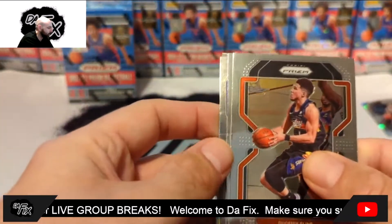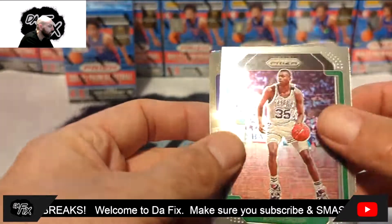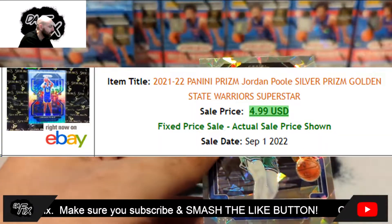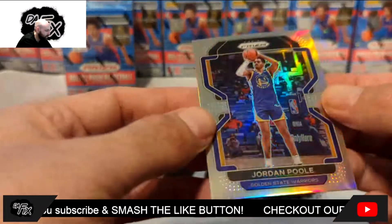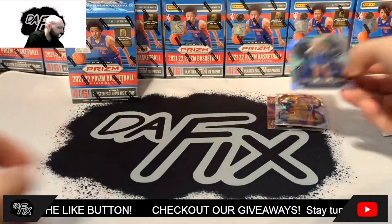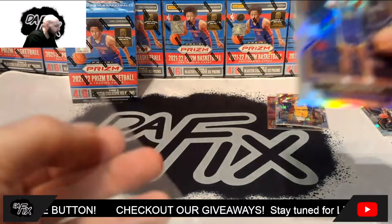So that was the first blaster, we got another one coming up. Devin Booker, Reggie Lewis, Jordan Poole on the silver — but it's a bit scratched, it's curved. And then Dorian Finney-Smith. I don't know if you guys can tell that it's curved here — look at it, it's really warped. Yeah, there you can kind of tell. That's disgusting, but we'll take it.